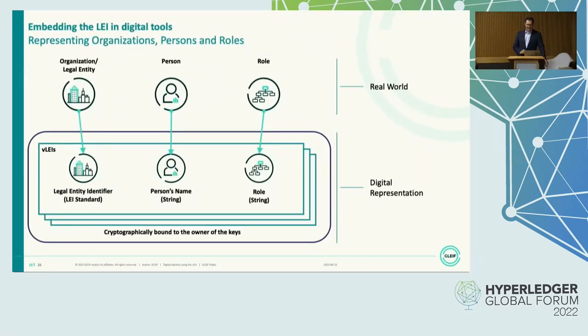Either way, we always have a triple concept when we talk about persons acting for organizations. We have the organization — the legal entity. We have the person, and we have a specific role that they're acting in for this organization. It doesn't always have to be an employee; it can be other roles. And what we're doing is we're taking this real-world approach into a digital representation by putting these three facts into a container, which is cryptographically bound to the holder of the keys — the holder of such a credential — and then we call that a VLEI.